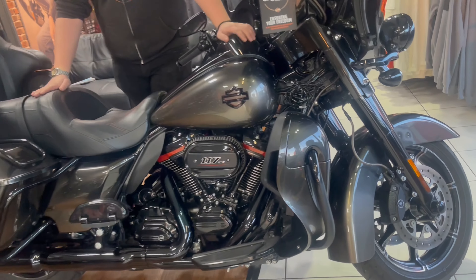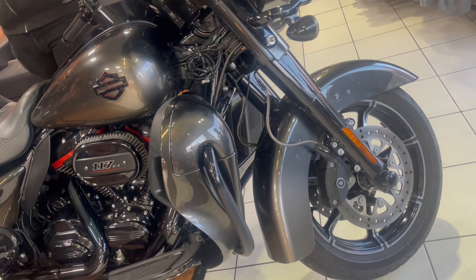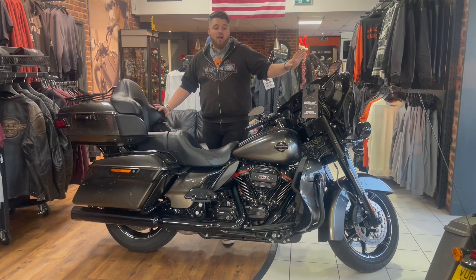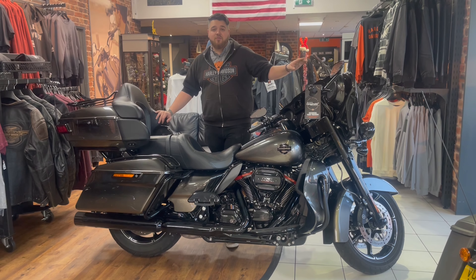If this is something you think you might be interested in, we do offer two types of finance, whether it be hire purchase or PCP. We'll put the number at the end of the video — ask for Tom and we'll sort you out. See you then.